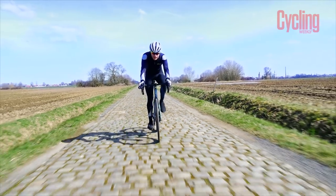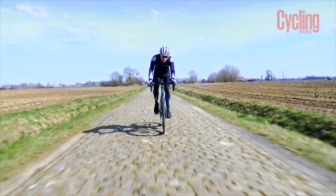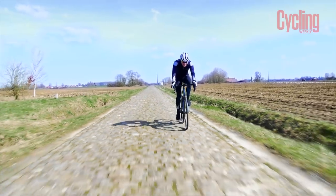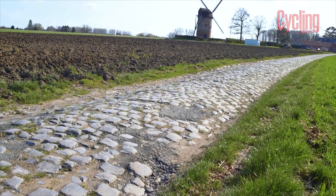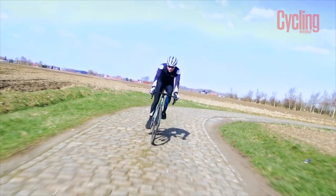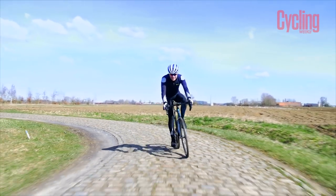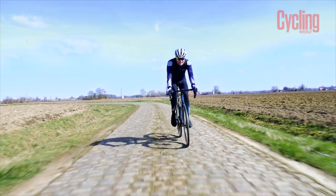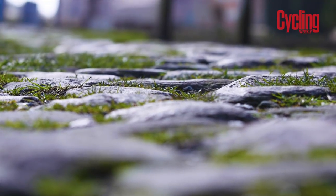This particular section is quite flat, meaning it doesn't make much difference whether you ride in the middle or on the side of the road. However, on other sectors the roads have a really big crescent shape to them — much higher in the middle with quite a drop off on the sides. When you're in a bunch and racing, you may not have the luxury of choosing your line, and if it's wet the sides of the cobbles can be really sketchy, especially if you're riding them at an angle.